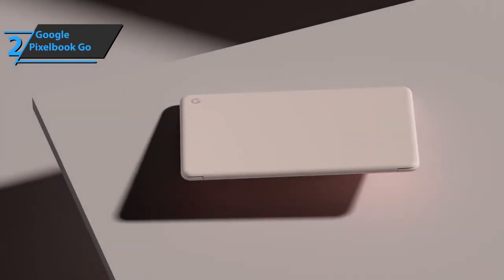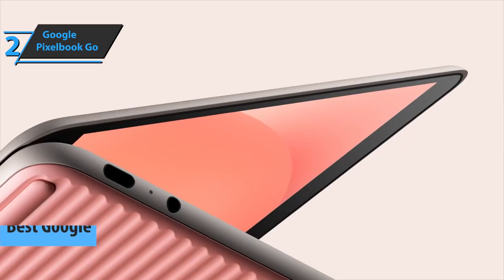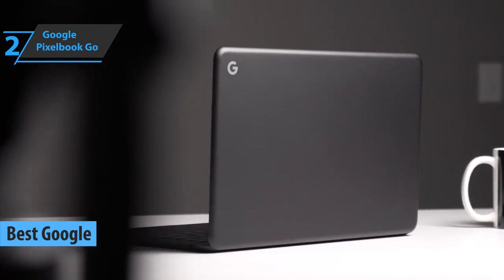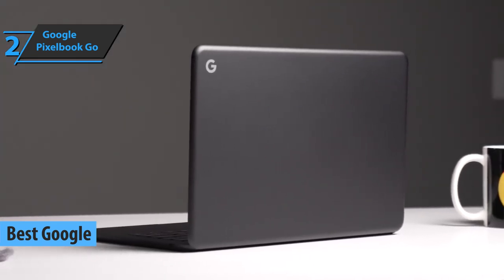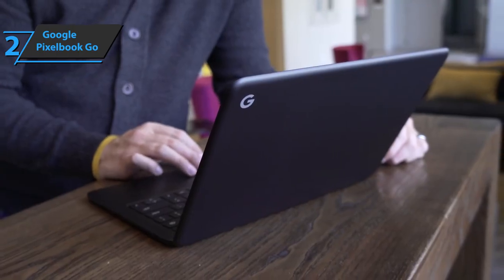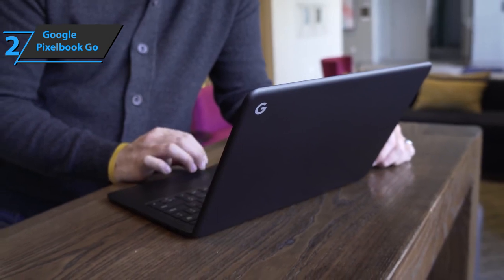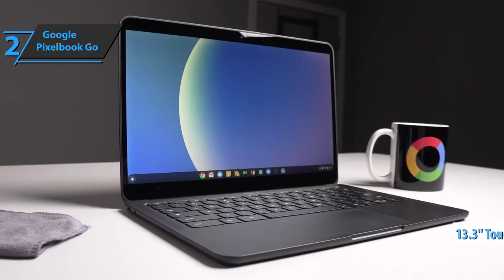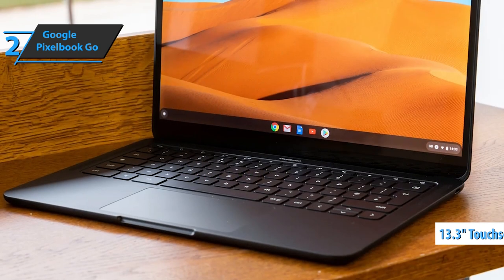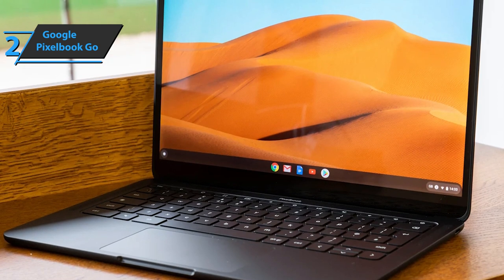The next product we'll talk about is the Google Pixelbook Go, also known as the best Google budget Chromebook available on the market in 2022. Google opted for a more traditional, portable format compared to the latest Pixelbook design — more convertible, heavier, and a little bit more expensive. The idea was to find a balance between mobility, autonomy, performance, and value for money. And they nailed it. Google sets a size of 13.3 inches, fairly standardized for laptops, although some manufacturers are betting on increasing it to 14 inches while keeping the same size if the bezels are lowered.